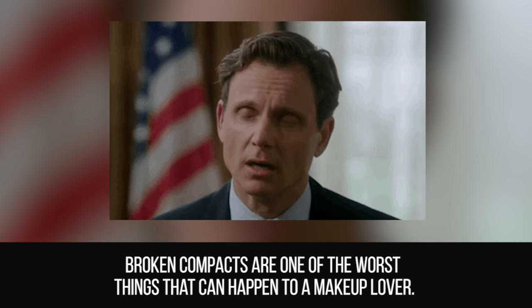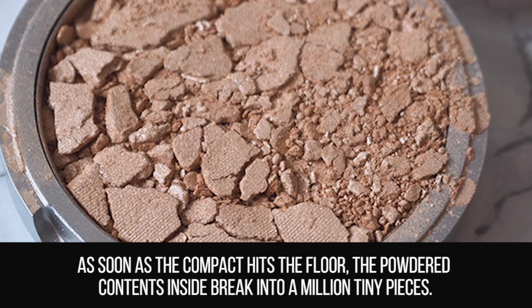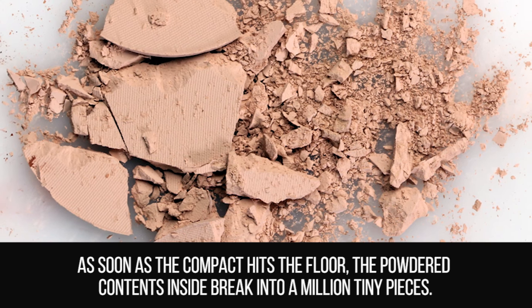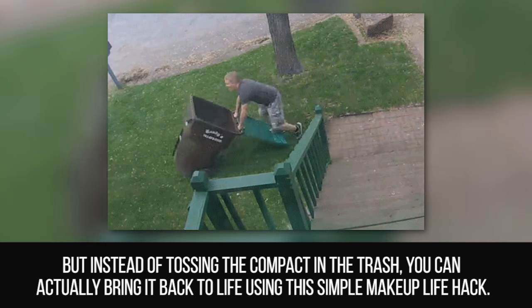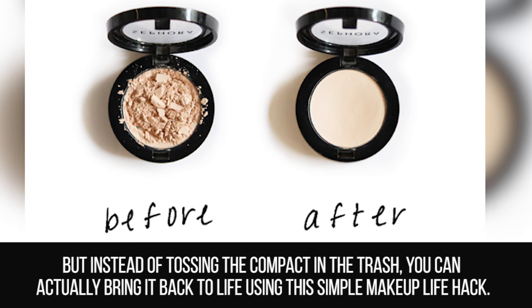Broken Compact. Broken compacts are one of the worst things that can happen to a makeup lover. As soon as the compact hits the floor, the powdered contents inside break into a million tiny pieces. But instead of tossing the compact in the trash, you can actually bring it back to life using this simple makeup life hack.